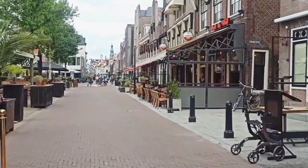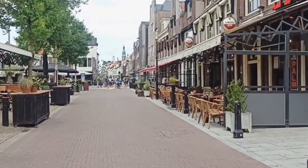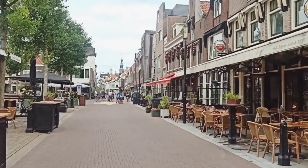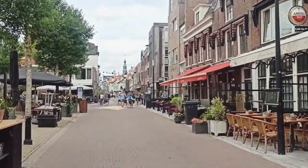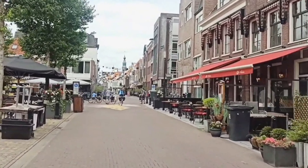Otherwise known as de Wallen, the district is located in the center of Amsterdam around the Damrak Canal. Take a walk down the streets and see the variety of shows, shops, and the infamous cannabis cafes. Always take precautions and keep your wits about you. Although this area is highly policed, there are some less than reputable characters, so keep a close eye on your belongings.